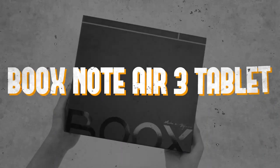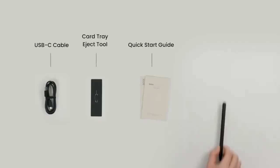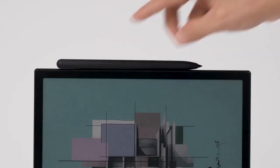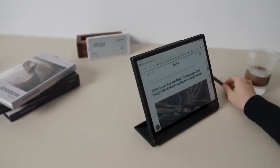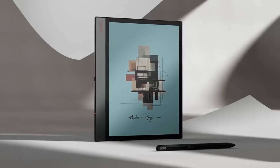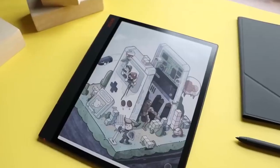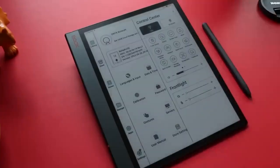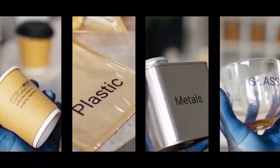Number three: the Boox Note Air 3 Tablet. In the realm of portable technology, the Boox Note Air 3 reigns supreme, bridging the gap between e-readers and full-fledged tablets. With a spacious 10.3-inch HD glass screen, a responsive stylus with over 4,000 pressure levels, and robust internal specifications including an octa-core CPU, 4 GB RAM, and 64 GB expandable storage, this tablet excels in both productivity and entertainment. It offers battery life lasting up to a week with regular use and supports the Google Play Store.